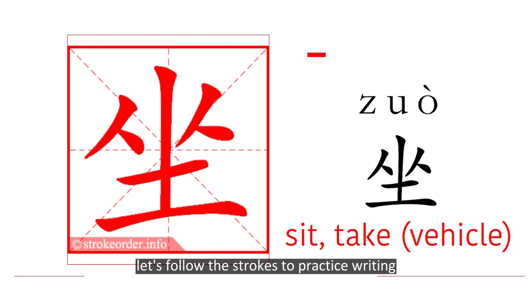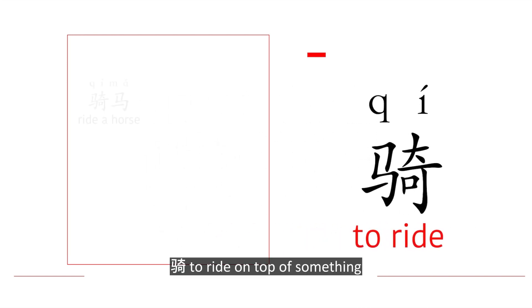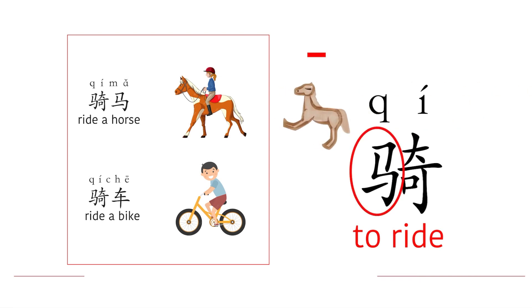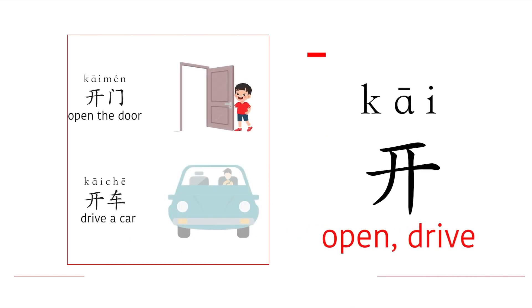Let's follow the strokes to practice writing 坐: 撇点, 撇点, 撇点, 撇点, 横, 竖, 横, 横. Your turn. 骑 means to ride on top of something — 骑马 (ride a horse), 骑车 (ride a bike). Note the horse radical on the left. 开 means to open or to drive — 开门 (open the door), 开车 (drive a car).